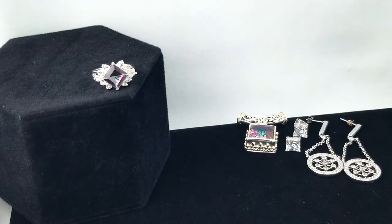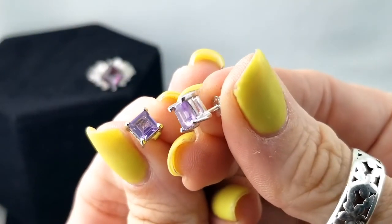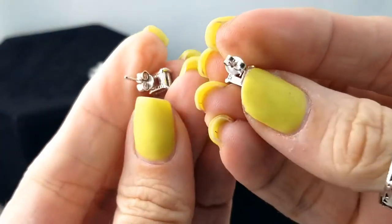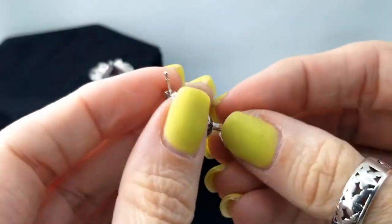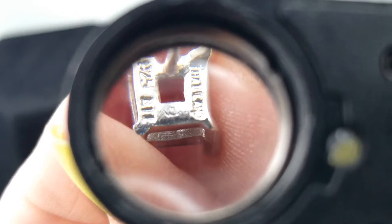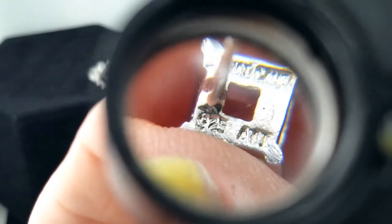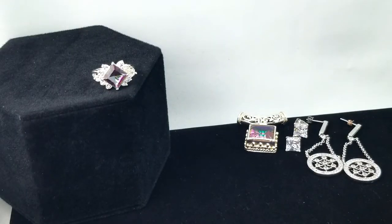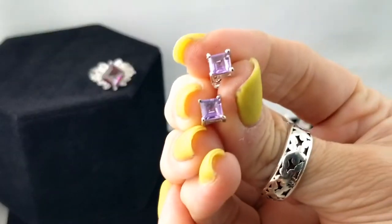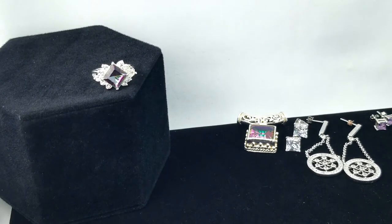Next up I've got little amethyst ones — little square amethyst earrings in 925 silver. That one says a bit more on it — Thailand. This is going to be one of those brands from the Home Shopping Network or QVC. Those are cute, no complaints.